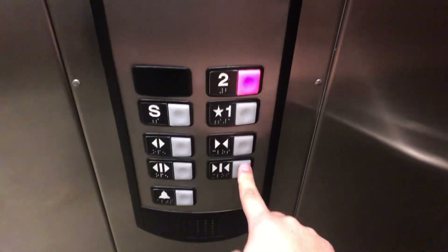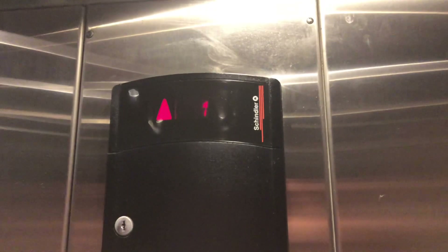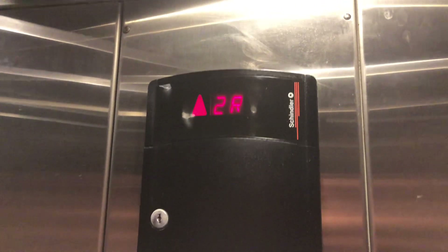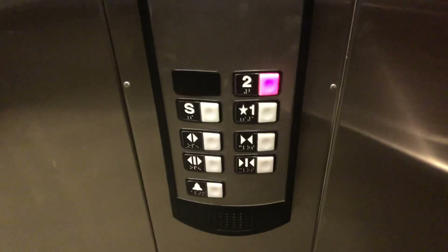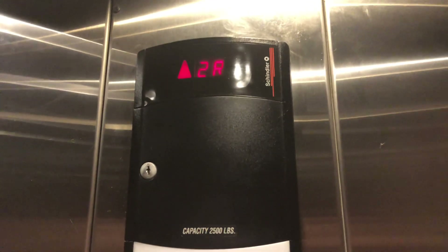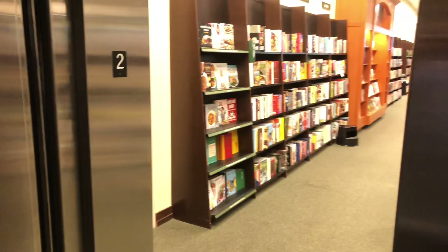Let's go to 2. Fun fact, this is actually the rear door. It's a nice motor. Here's 2, and I'll show you why.